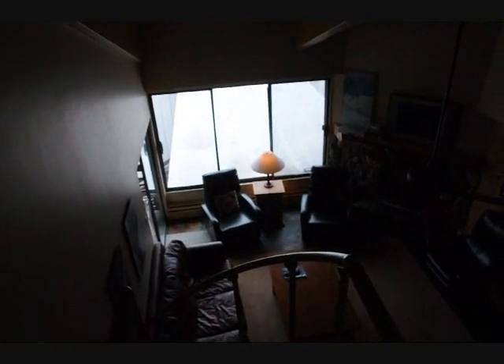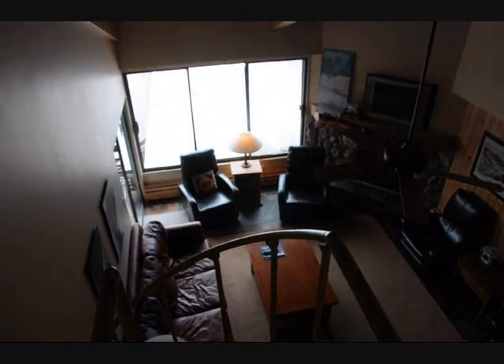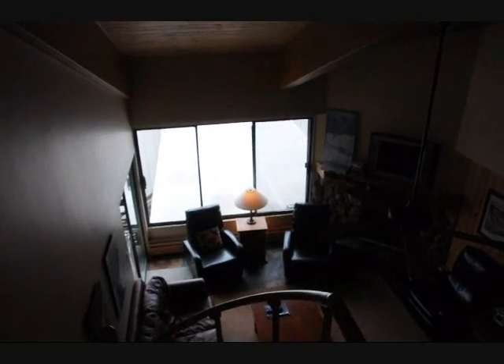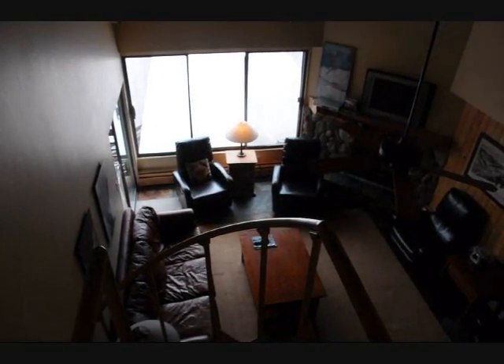Tall windows for the view. Overall, really great unit. Priced at $439,000. If you could get this for right around $400,000, it's a really great deal. The location is one of the best.